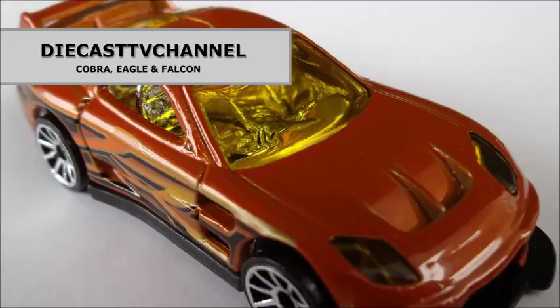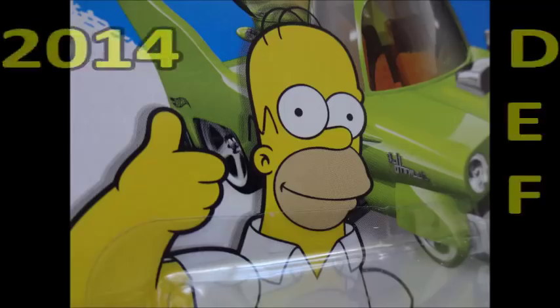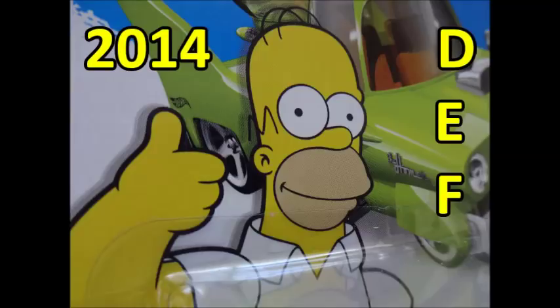Welcome to episode 132 of Diecast TV Channel. This episode is brought to you by the number 2014 and the letters D, E, and F.